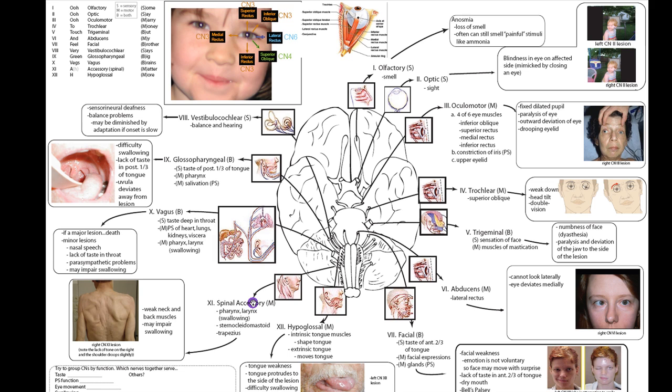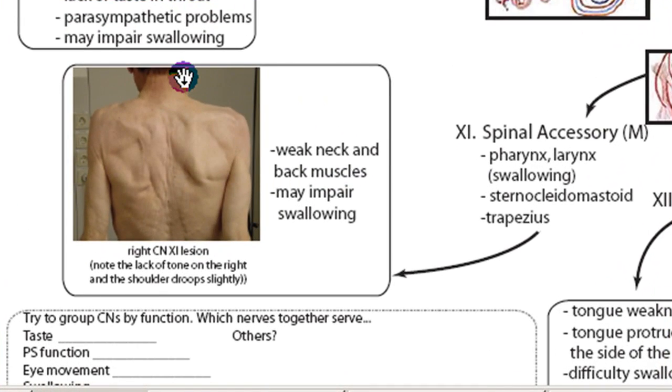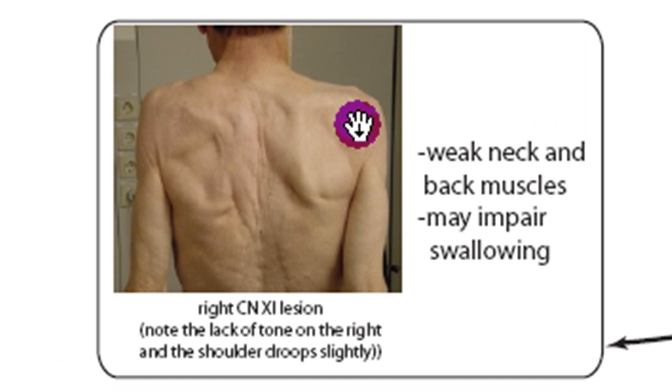The spinal accessory also controls the sternocleidomastoid — the muscle that runs from the sternum to the clavicle to the mastoid process — controlling movement of the head left and right and nodding. It also controls the trapezius, a major back muscle that holds the shoulders in place. With a lesion, you could lose tone in those muscles, have inability to turn the head, and this patient actually has a drooping shoulder.